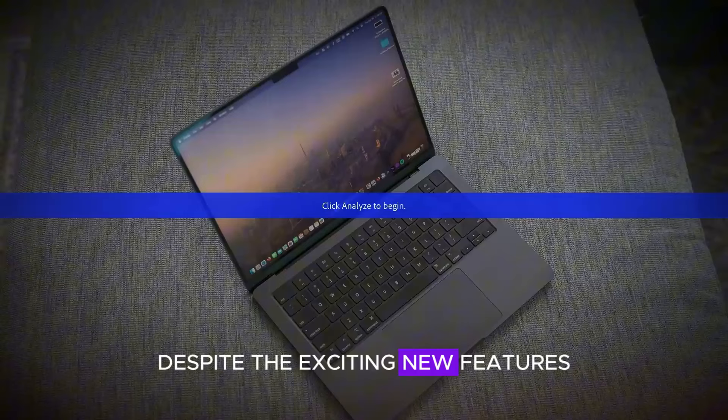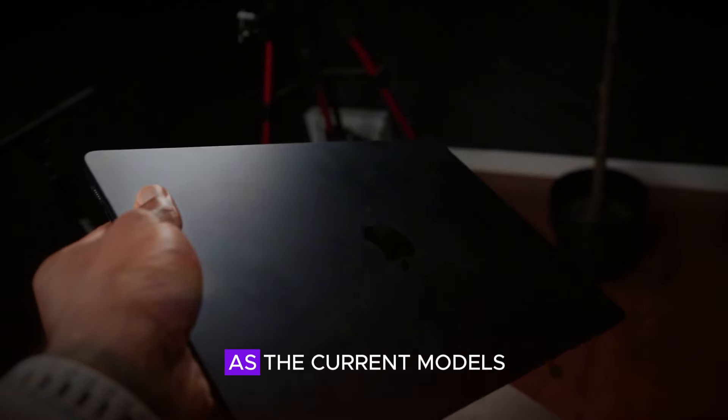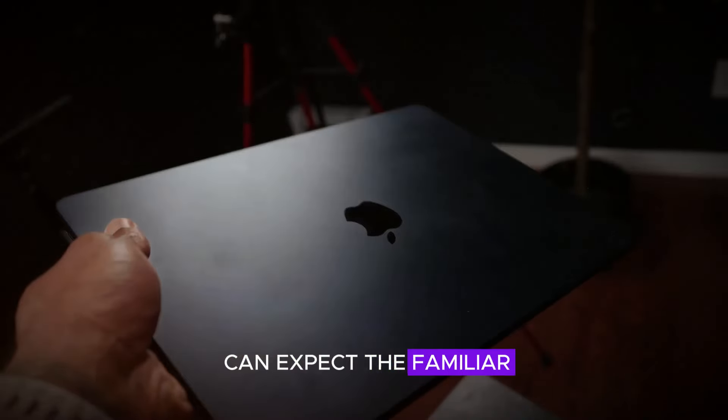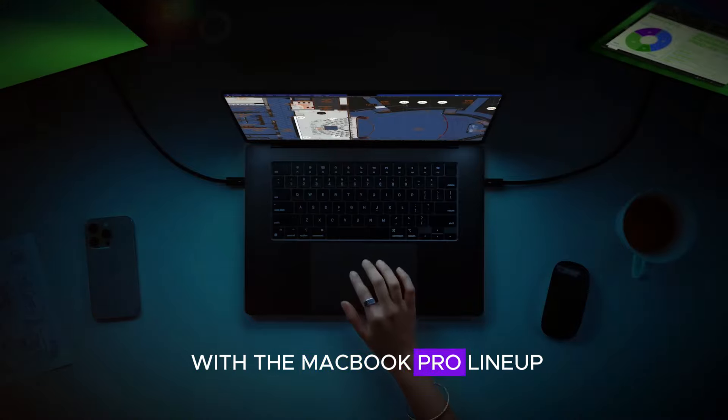Despite the exciting new features, the base M4 MacBook Pro retains the same design as the current models. This means users can expect the familiar, sleek, and professional look that has become synonymous with the MacBook Pro lineup.